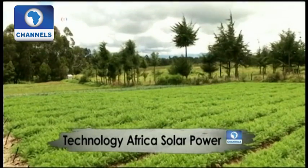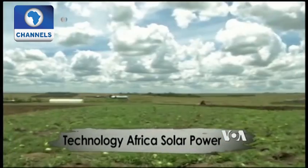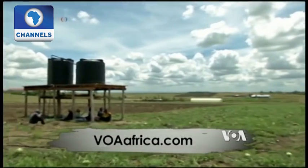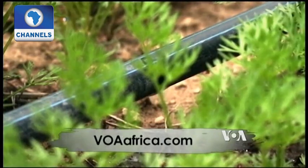In this farmer's field, solar panels provide power for pumps, which ensure that elevated tanks are always filled with water. Gravity then sends the water directly to the crop roots.